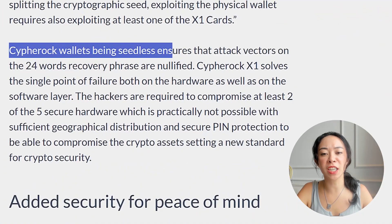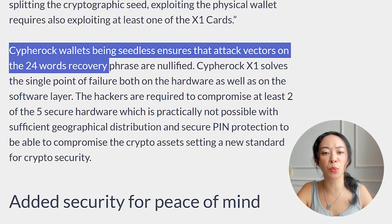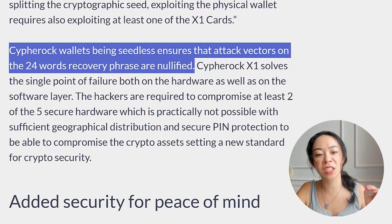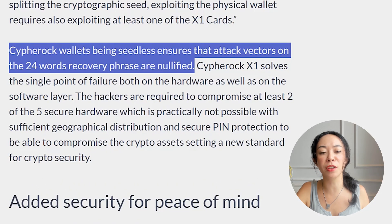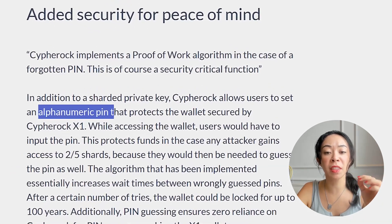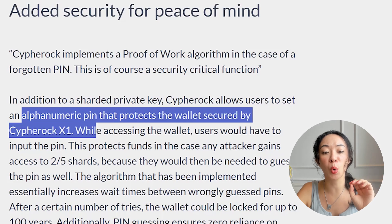The Cypherock wallet being seedless ensures that attack vectors on the 24-word recovery phrase are completely nullified. The Cypherock X1 solves the single point of failure on both the hardware and software layers. Hackers are required to compromise at least two of the five secure hardware elements, which is practically not possible with sufficient geographical distribution and secure PIN protection. You can also add an alphanumeric PIN that protects the wallet.